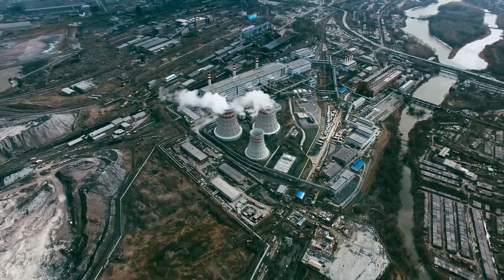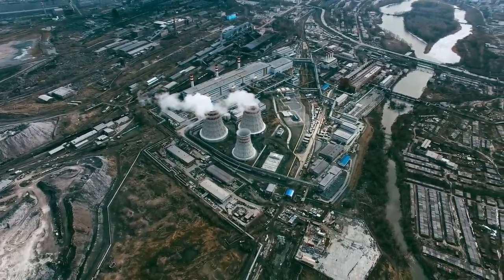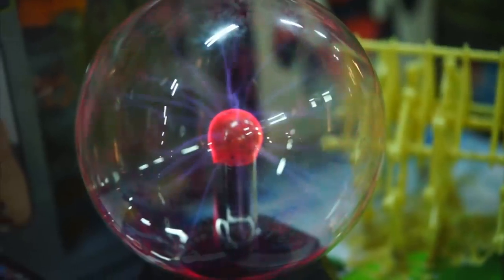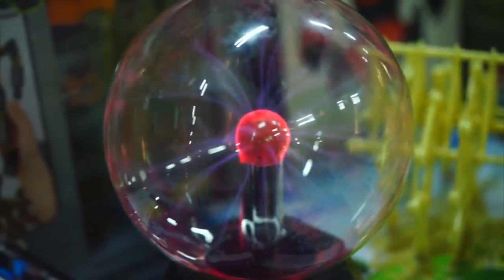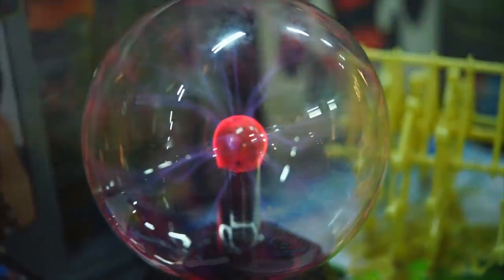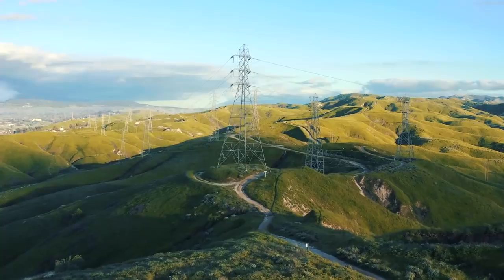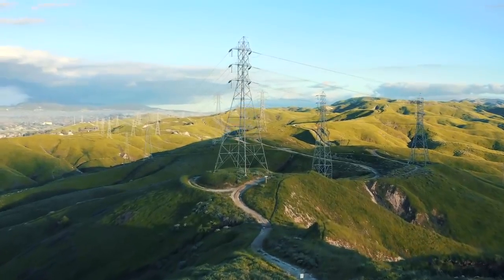Generation is only the first of many steps our power takes on its nearly instantaneous journey from production to consumption. The behavior of electricity doesn't always follow our intuitions, which means the challenges associated with constructing, operating, and maintaining the power grid are often complicated and sometimes unexpected.